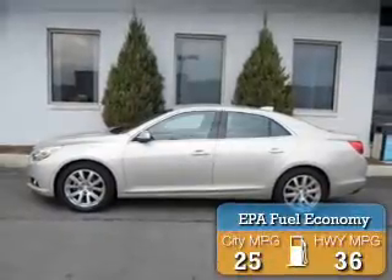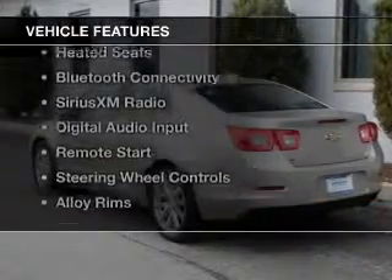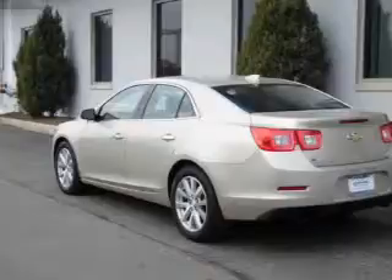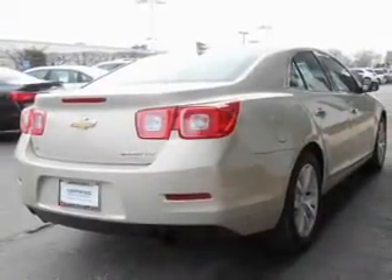Great fuel efficiency saves you money by requiring fewer trips to the gas station. The features include internet connectivity, electric trunk, leather seats, heated seats, Bluetooth connectivity, and Sirius XM satellite radio.